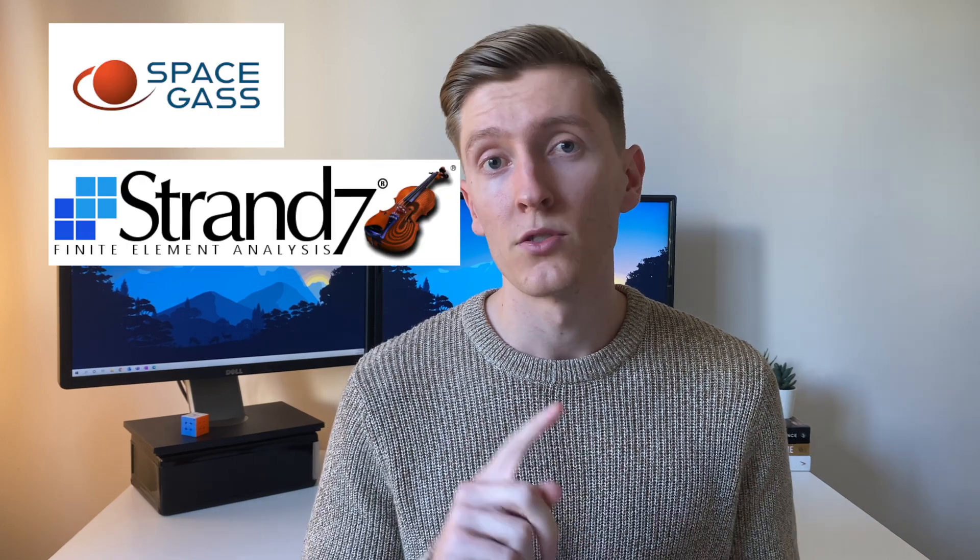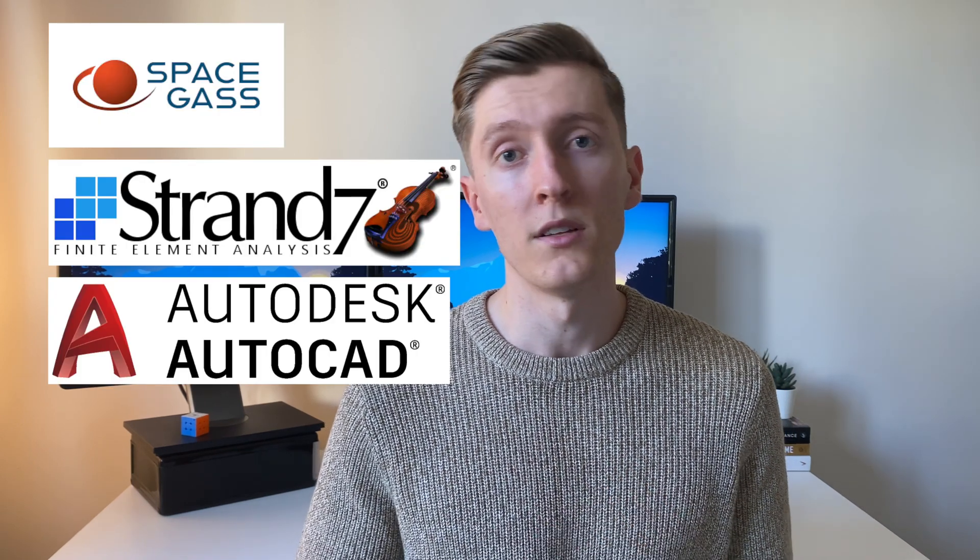The second thing you should definitely include on your resume is the design and computer programs you're familiar with. Think back through all the courses you've done so far at university and any programs you used to complete a project in that class. Some common ones you may have come across are Spacegas, Strand 7, AutoCAD, and SolidWorks. When completing this section, it's important not to forget about the basic ones you use every day, like Microsoft Excel, PowerPoint, Word, and Outlook.